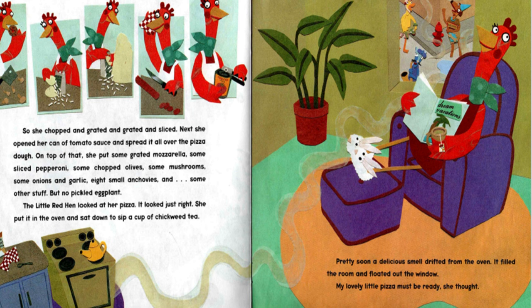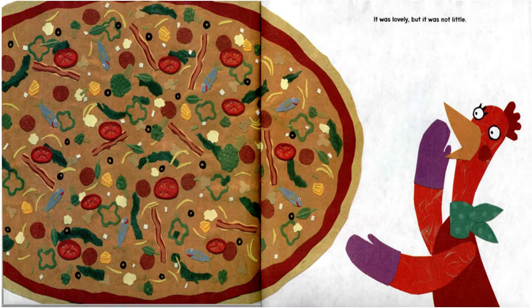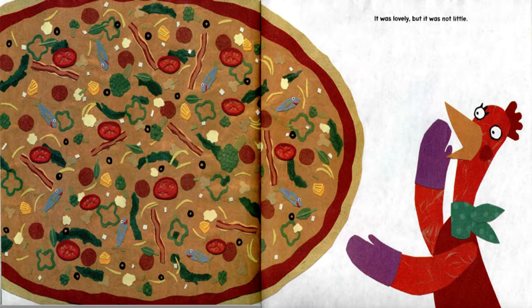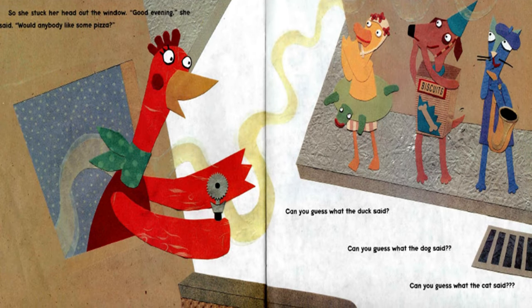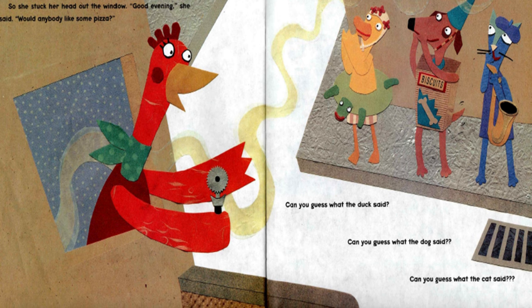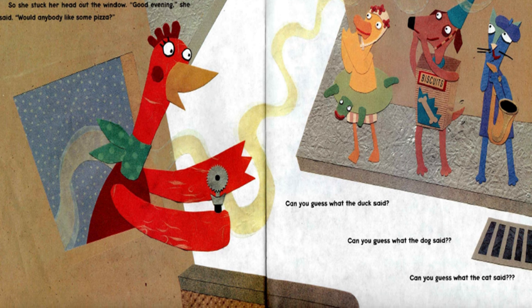Pretty soon, a delicious smell drifted from the oven. It filled the room and floated out the window. "My lovely little pizza must be ready," she thought. It was lovely, but it was not little. So she stuck her head out the window. "Good evening," she said. "Would anybody like some pizza?" Can you guess what the duck said? Can you guess what the dog said? Can you guess what the cat said?